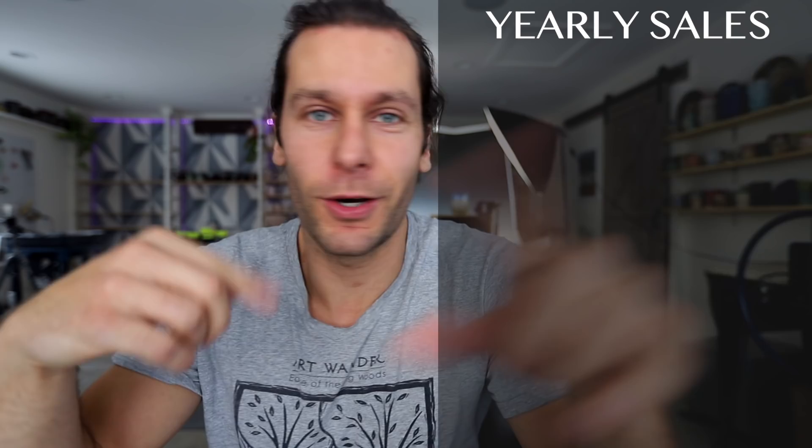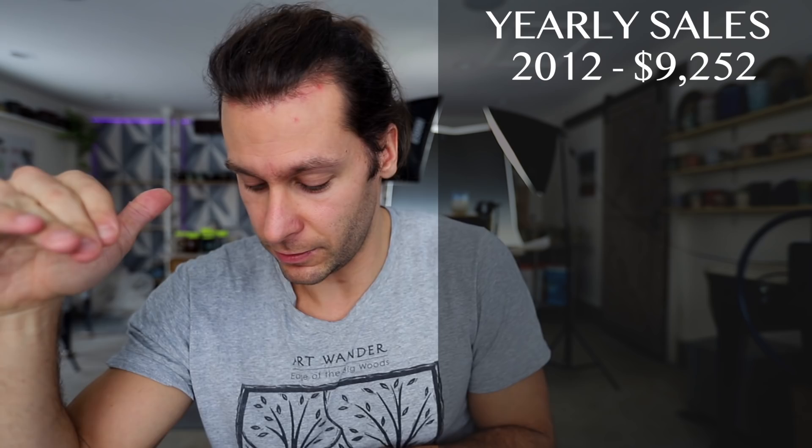If we go all the way back to 2012, that's kind of the first year that I had Mocha Monkey and had my pottery studio. We sold a grand total in 2012 of nine thousand two hundred and fifty-two dollars for the entire year. That was eight years ago.